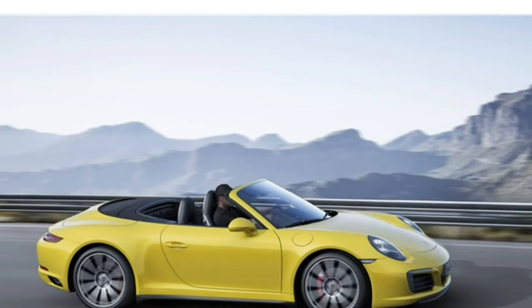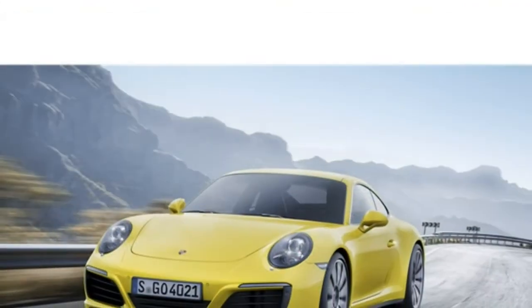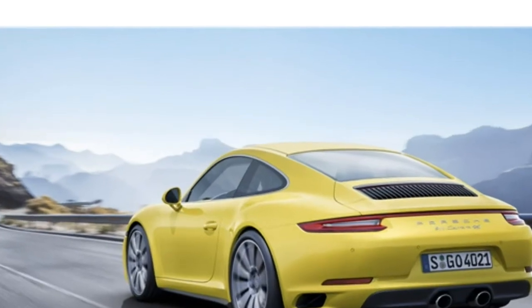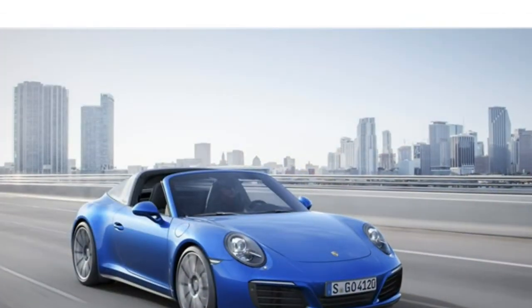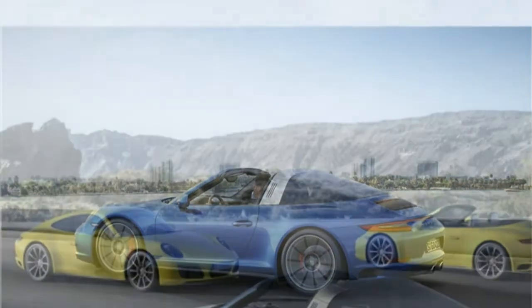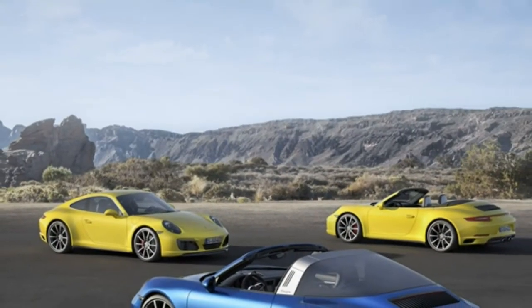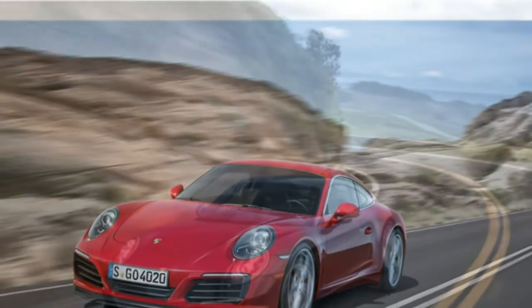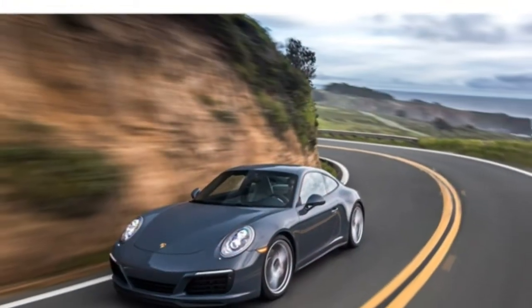The 2018 Porsche 911 delivers the stylish cabin you want from a luxury sports car, and the materials quality is excellent. The front seats are spacious and supportive, but the rear seats are incredibly small. The trunk is similarly undersized, though the fold-down rear seats provide some extra storage space.